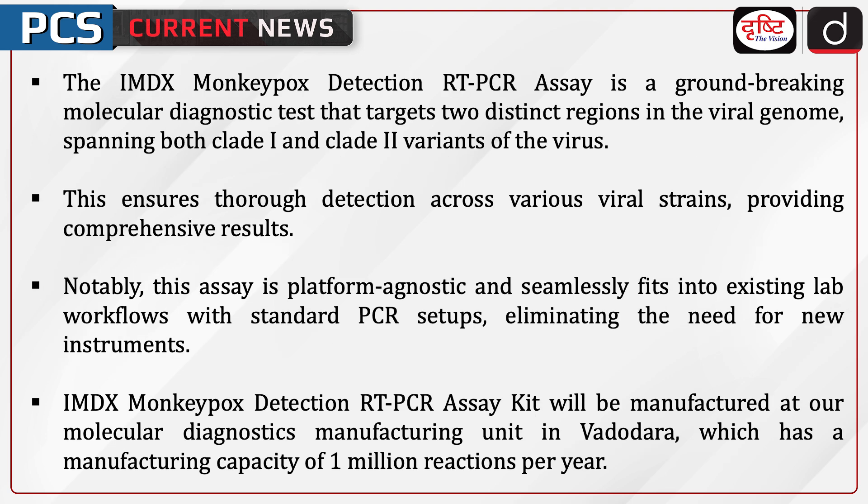The IMDX MPOX Detection RT-PCR Assay is a groundbreaking molecular diagnostic test that targets two distinct regions in the viral genome, spanning both Clade 1 and Clade 2 variants of the virus. This ensures thorough detection across various viral strains, providing comprehensive results. Notably, this assay is platform-agnostic and seamlessly fits into existing lab workflows with standard PCR setups, eliminating the need for new instruments.